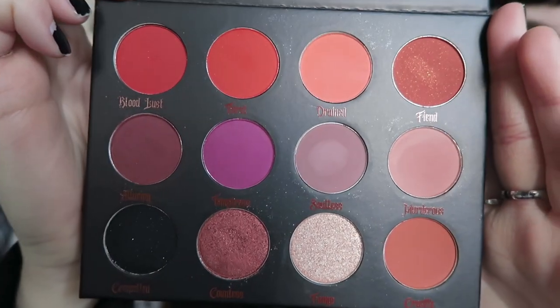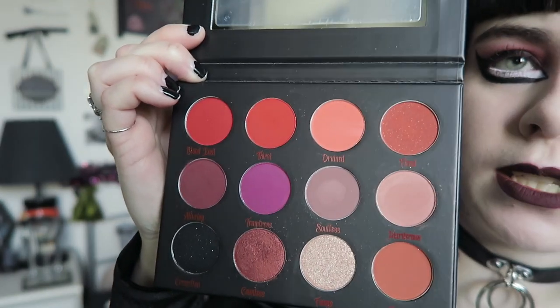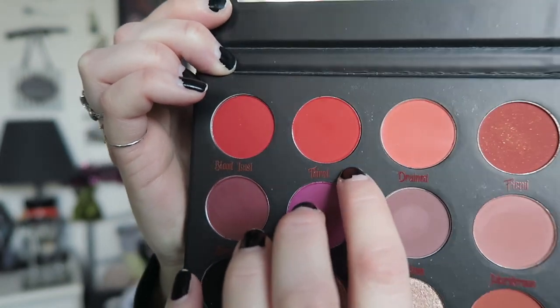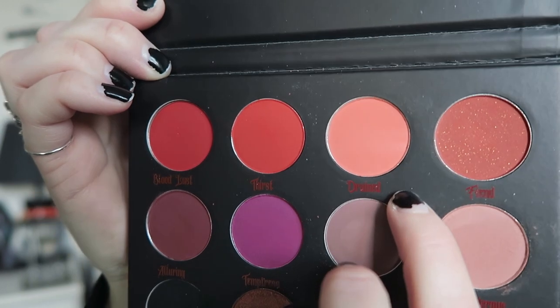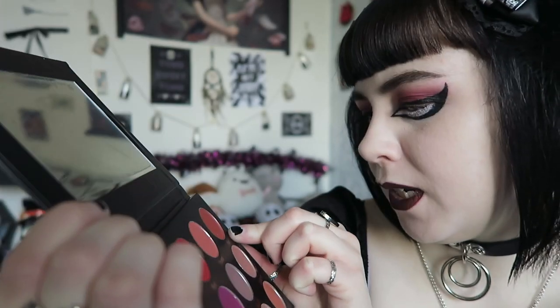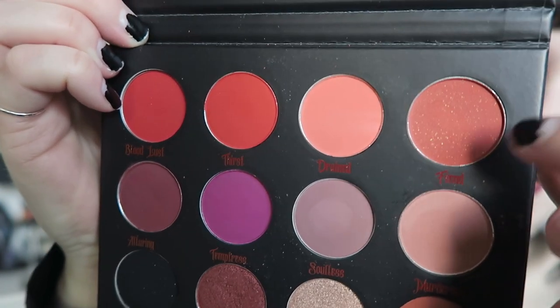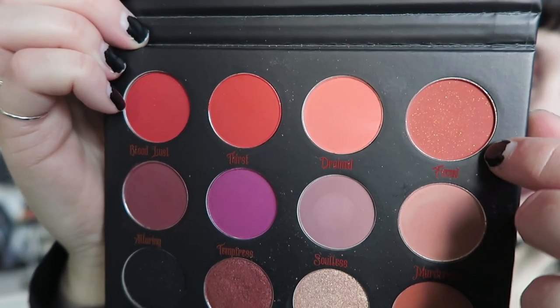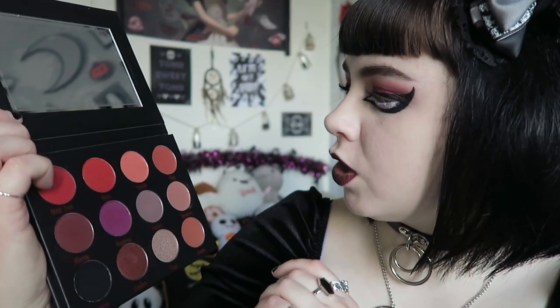There are lots and lots of reds. The first is Bloodlust — a bright blood red. Next is a more orangey-toned lighter red, then a slightly darker one. Then there's Thirst. After that is Drained — I really like that name — which is more of a peachy colour. Then there's Fiend, which has a shimmer to it — more of an orangey colour with gold shimmer. The three before it are mattes, and none of these are glitter eyeshadows, which I really like. This one is more of a proper shimmer while Fiend is more like a matte with shimmer in it.